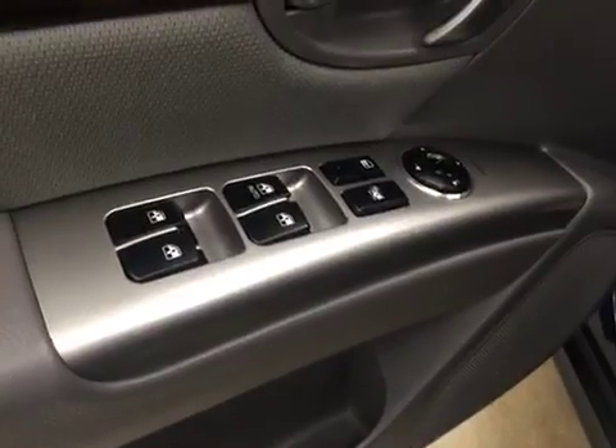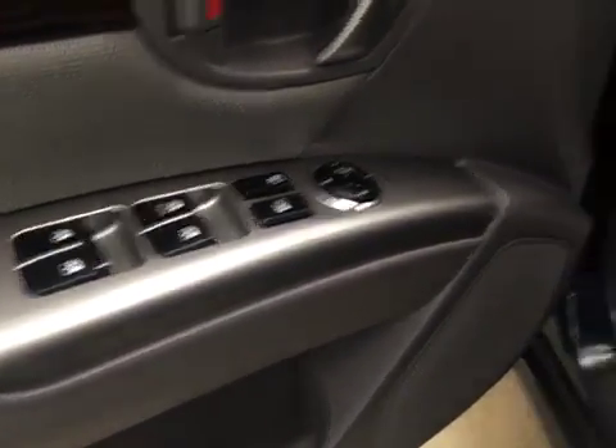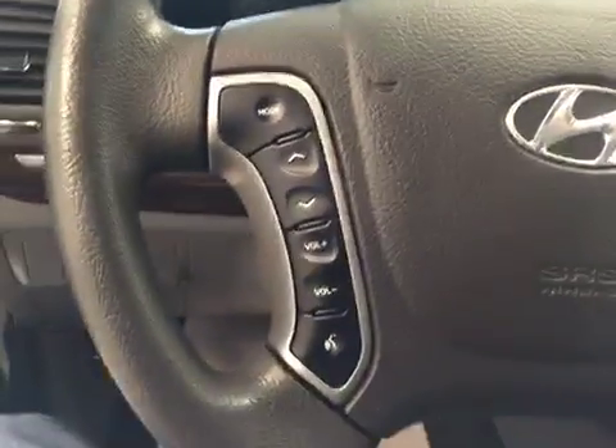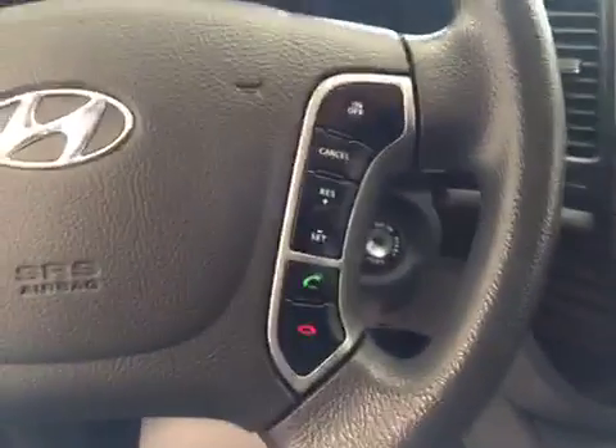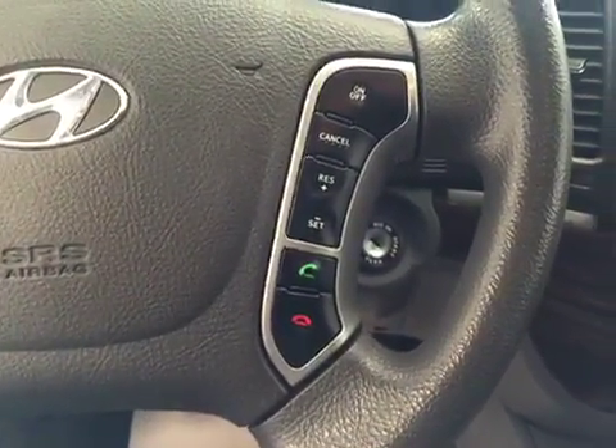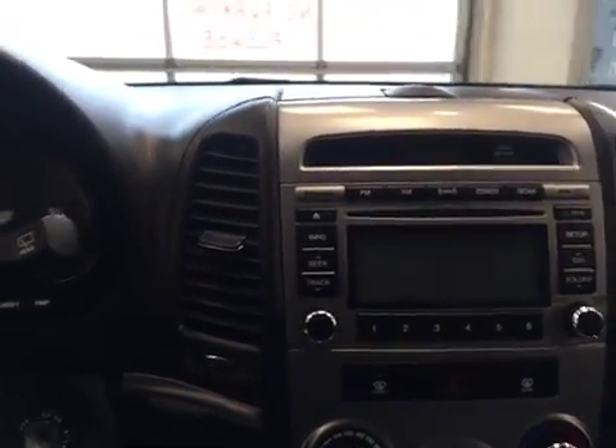Our interior features include power mirrors, windows and locks. We have our hands-free communication and cruise control.